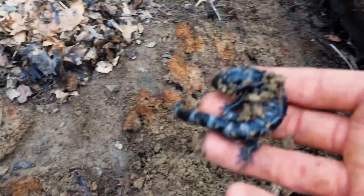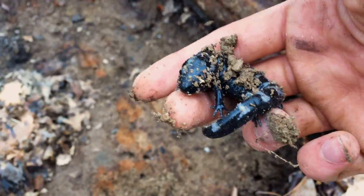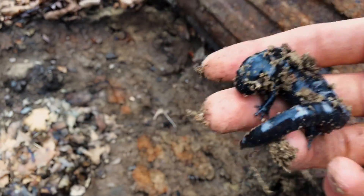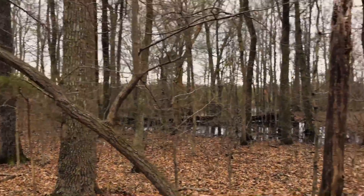Found a little salamander — this one's a marbled salamander. Don't want to hurt him, he's kind of wedged in here. There he is, finally a different species than the slimies! A little covered in dirt. Another salamander — finally at the pond!